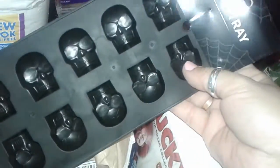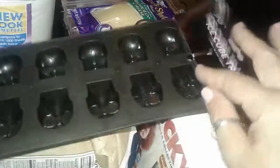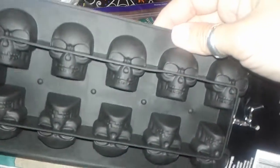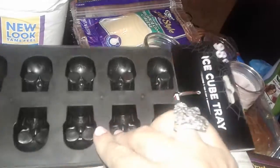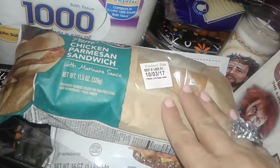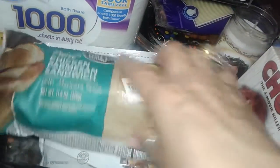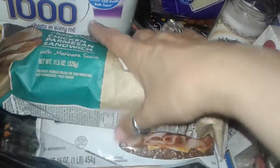I also picked up this cute black skeleton ice cube tray — this is 98 cents. They also have these at Dollar Tree. I have a few of these already, but I grabbed another one. The ice cubes come out looking like skeletons, so they'll be cute in your drinks for Halloween. I also picked up this chicken Parmigiana sandwich — it has marinara sauce, cheese, and a real big breaded chicken. It's really good and it was like $2.98 at Walmart.